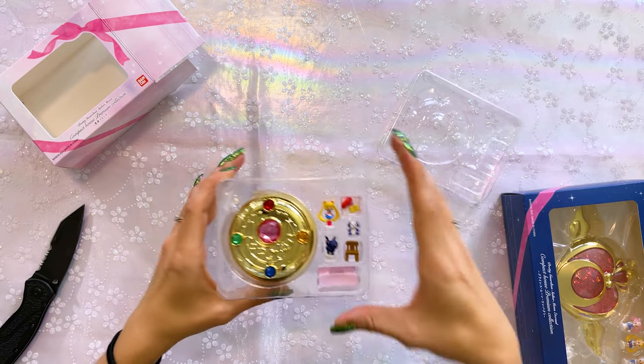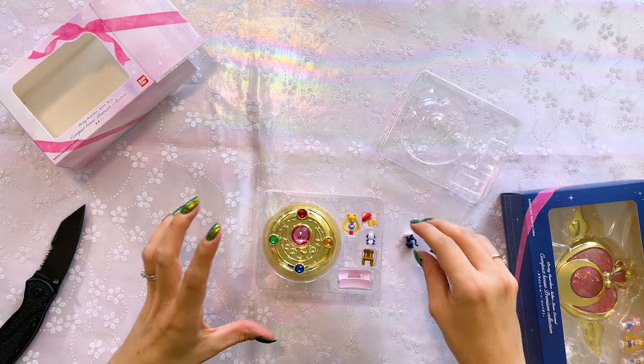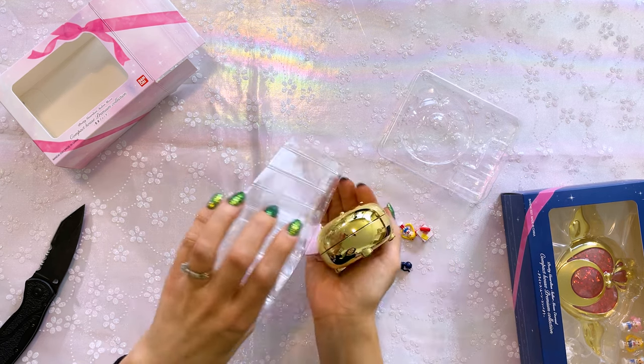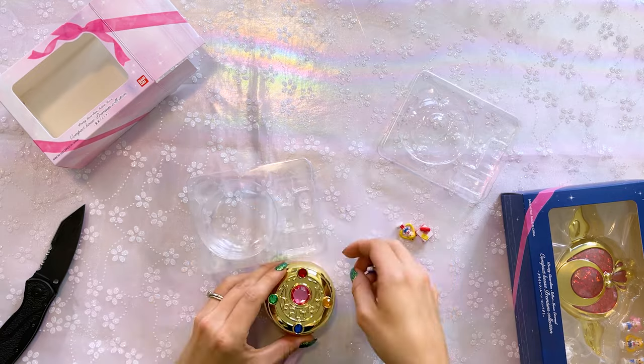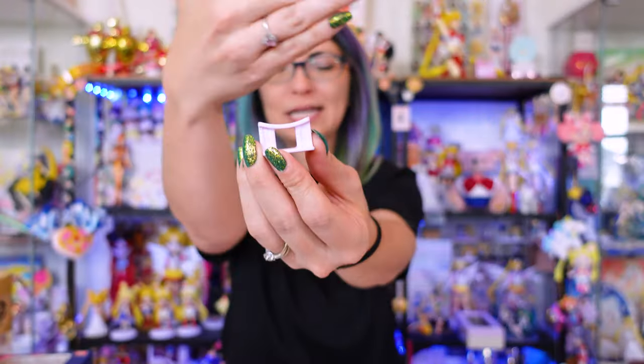I'm going to be extremely careful opening this because I don't want to flick these pieces around and have them get lost. I'm also going to be keeping the packaging because I will most likely put all the pieces back in this container so they don't get lost — these are teeny, tiny little pieces. So this is a display stand.